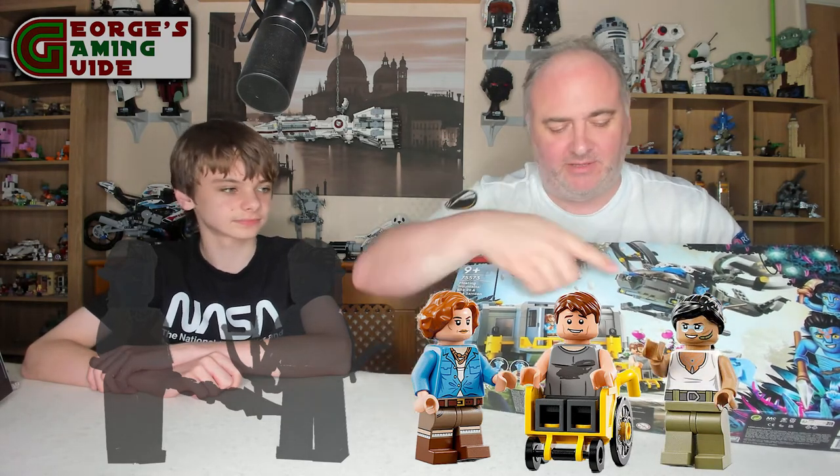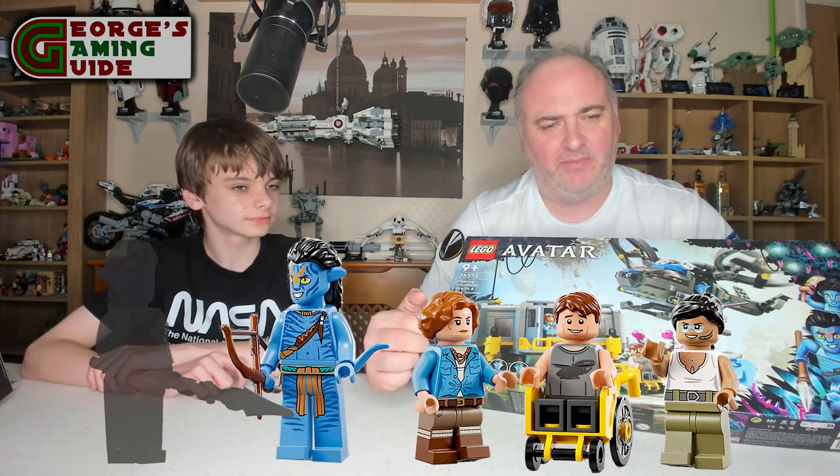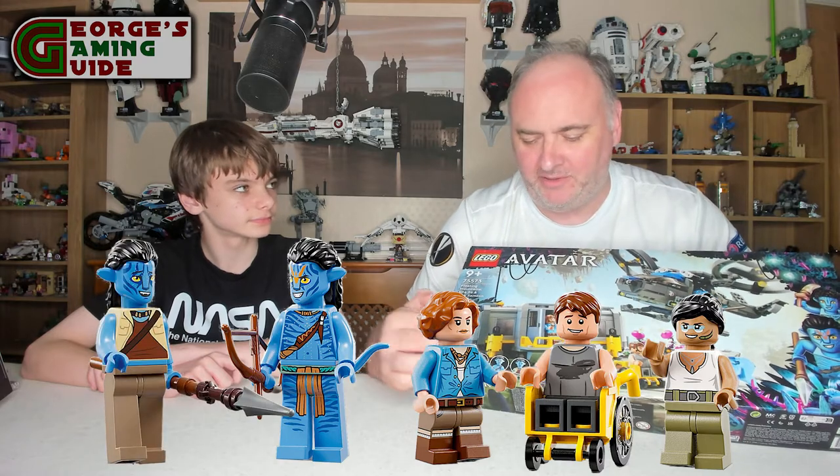The set comes with five minifigures. It's actually the first I've ever seen a wheelchair in one of the sets we own, so that's going to be quite interesting. We have Jake Sully in his human form, which is why the wheelchair is in the set. You have Dr. Grace Augustine. In this as well you have Trudy Chacon, who's the RDA Samson pilot. You have Jake Sully in Avatar form and you also have Norman Spellman in Avatar form.